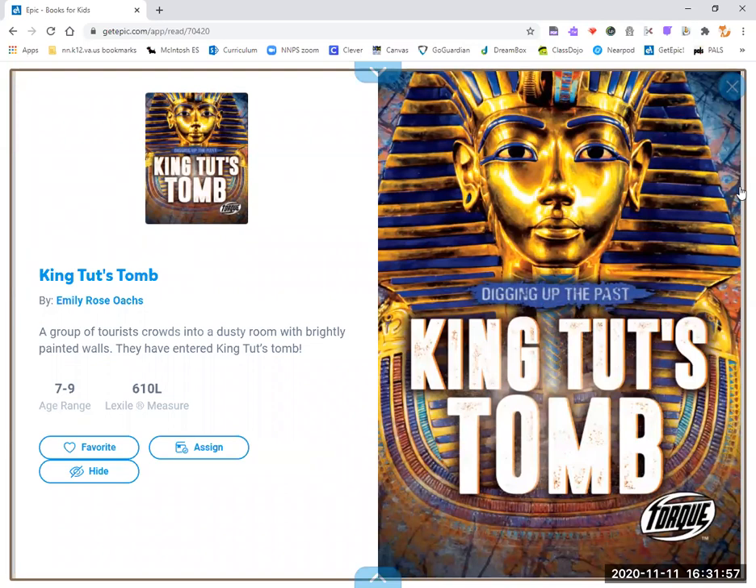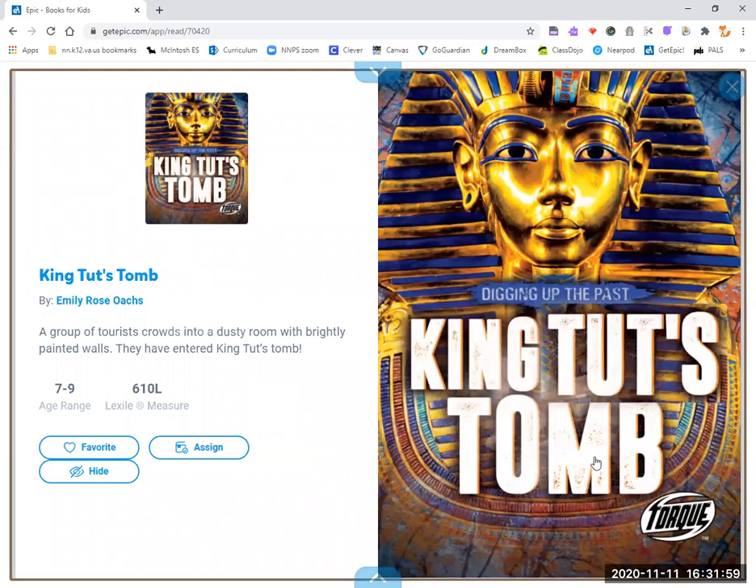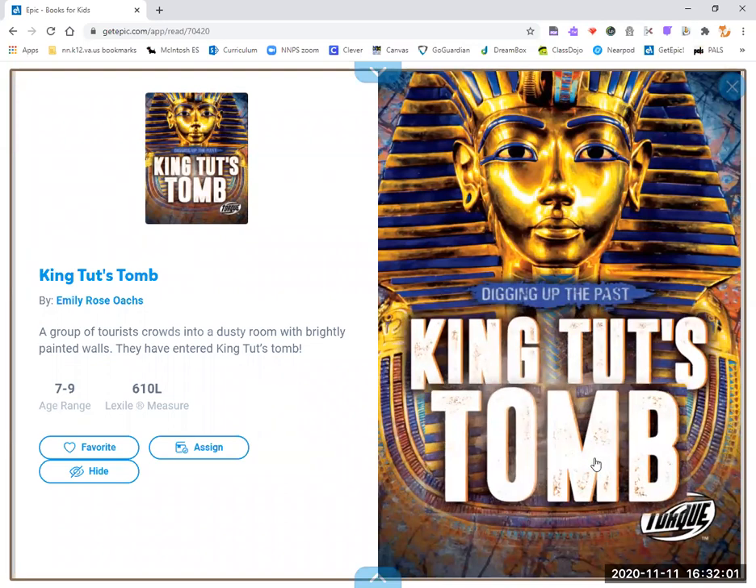Today we're going to read Digging Up the Past: King Tut's Tomb by Emily Rose Oaks.